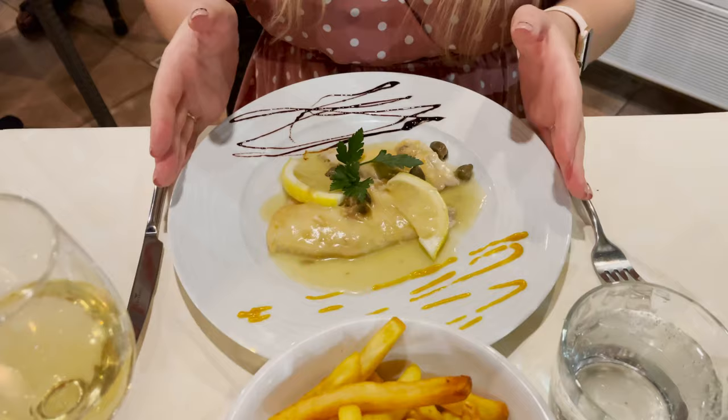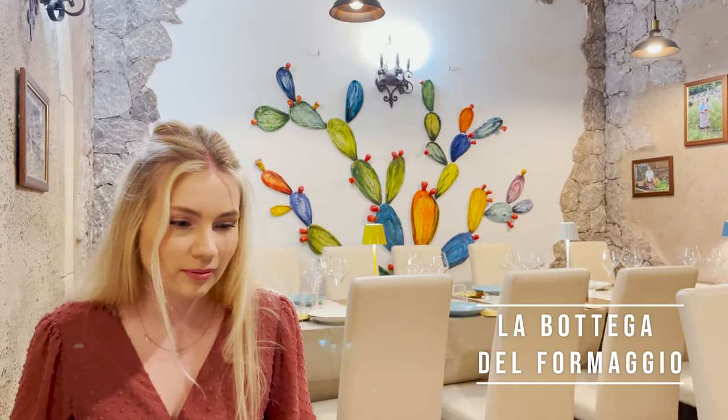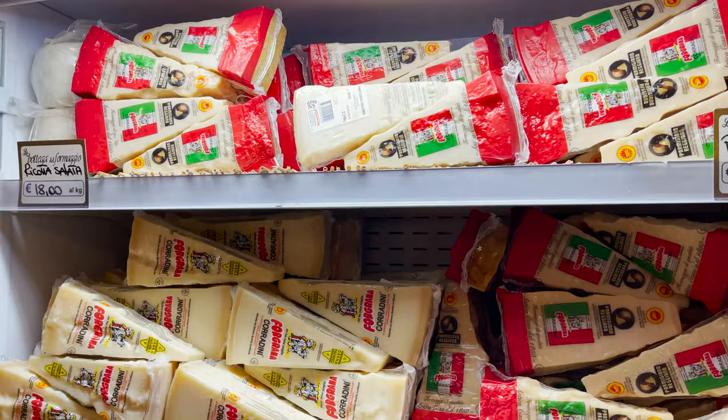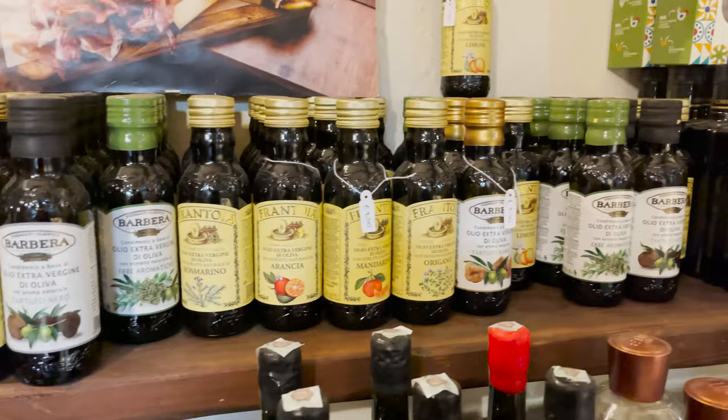We visited many restaurants but we can only recommend a few of them. One of them is La Bottega del Formaggio — it's actually a store with local products which offers tastings. To our surprise it was the best dining experience in Taormina, a definite must-visit. They serve boards of local cheeses and meats. The food is really amazing and the portions are huge. The plate may look inconspicuous but we barely managed to finish it. It's worth making a reservation in advance because the place is quite busy.